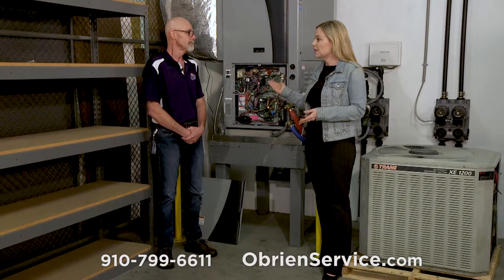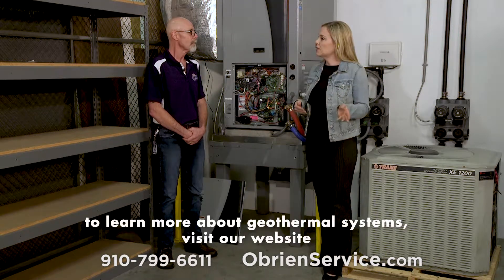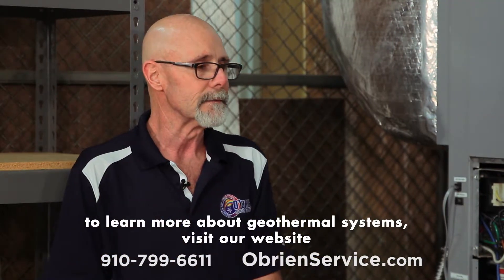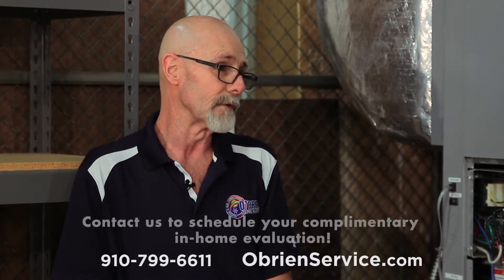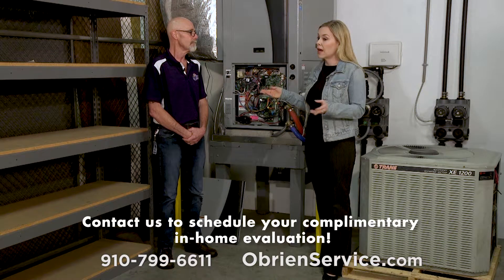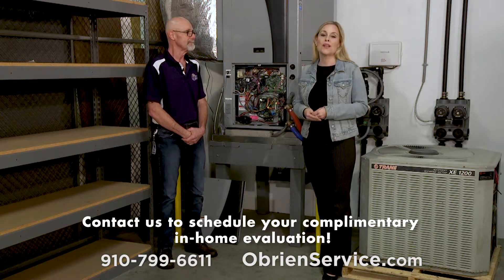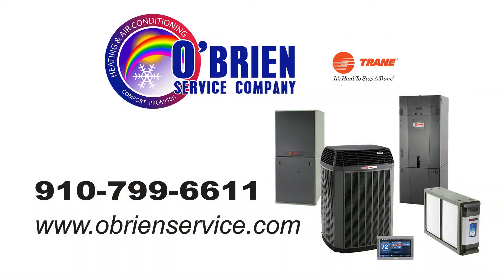It sounds like there's a lot of benefits to a system like this one. What is the first step if someone is interested in possibly having one of these systems? They can call our office at 910-799-6611, as well as go to our website, obryanservice.com. And that's part of the complimentary in-home evaluation that you offer. That is correct. You can find out more by calling the office at 799-6611, or go to the website, obryanservice.com.